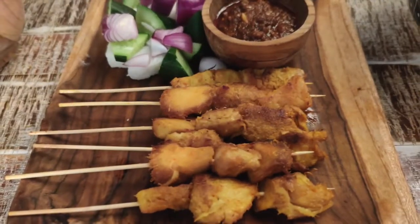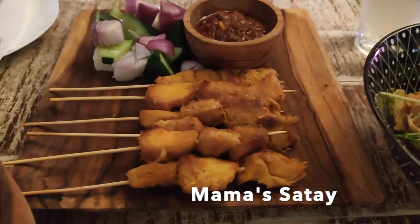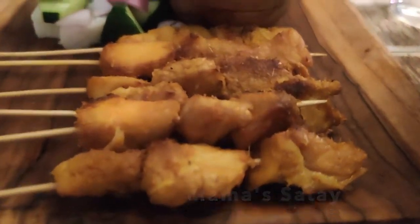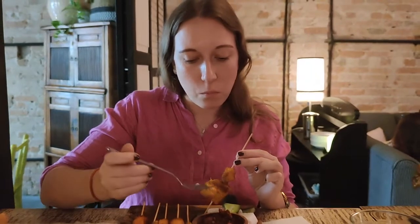So what about their food? One of the starters, Mama's Saté, is one of my absolute favorites — marinated hedgehog mushroom with peanut sauce, served with cucumber and rice cakes. Definitely a must-try.